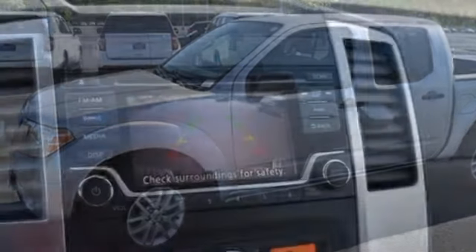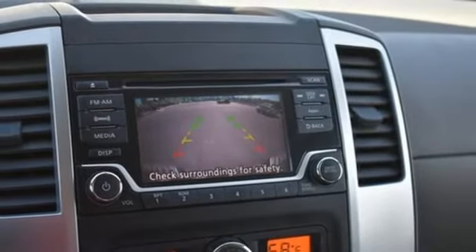And Nissan Connect. USA Today reports the engine responds promptly. Propels the truck smartly.